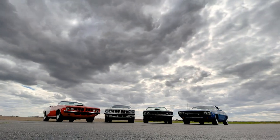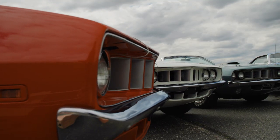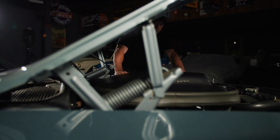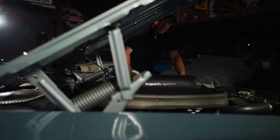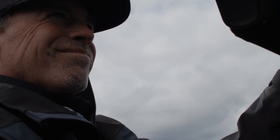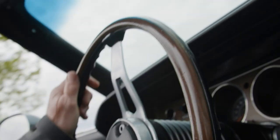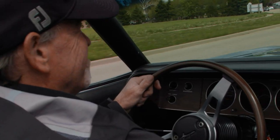This group of four 1971 E-body Mopars is undisputedly the absolute finest group in the world. Tom Lundbeck is a known name in the Mopar world and in the collector world. The cars that he has are dialed in and they're ready to drive. These cars are made to be driven — that's what's amazing about cars. They're drivable art. They'll never make another 71 Hemi Cuda convertible. This is it. That's all they made. Once it's gone, it's gone.